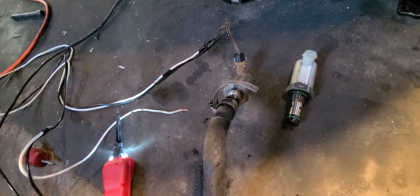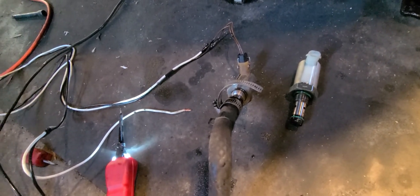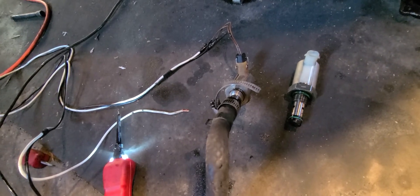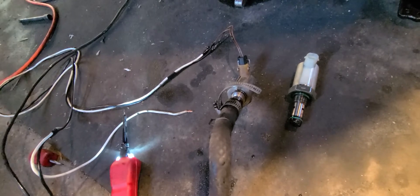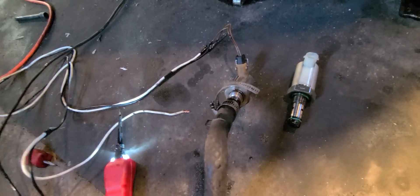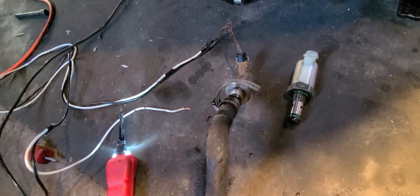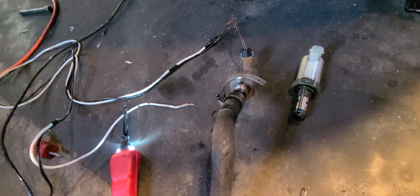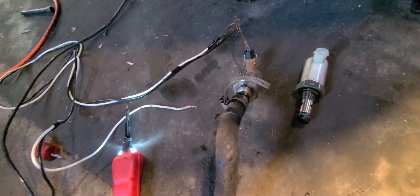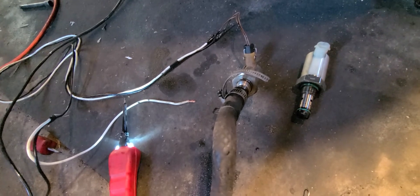Now if it was fuel related or pressure related, anything like that, I would have seen it over time. I'm pretty sure I would have known — it would have had a hard time starting, it would have been blowing some sort of smoke. If I was losing air or not getting fuel, it would be hesitating something like that. But in my instance, it just quit. Six liter diesel — decided to go after the IPR valve.